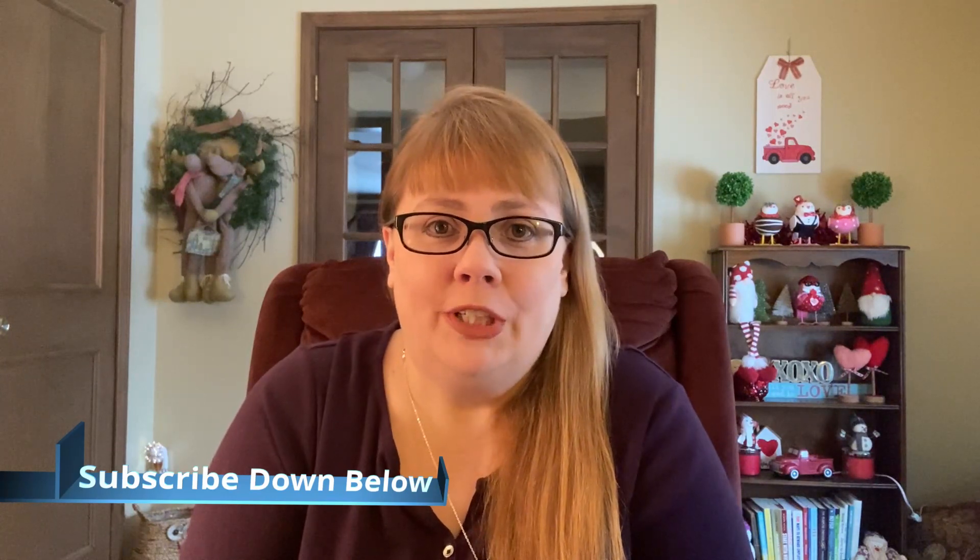Before we jump into the goodies, I want to welcome you if you're new to the channel. I hope you decide to subscribe and become part of it — it really makes my day to see new subscribers and watch that number go up. Welcome back if you're a returning subscriber, and I'm so happy to have everybody as part of this channel.